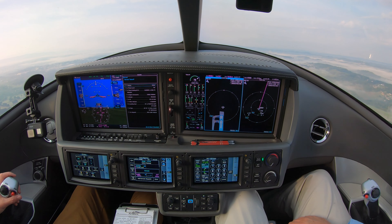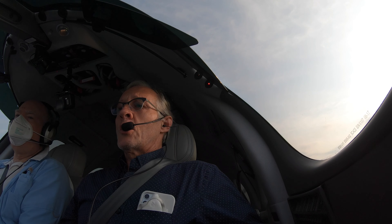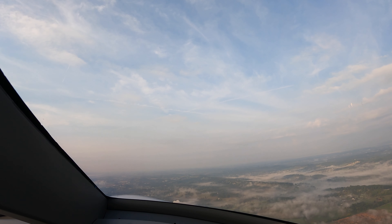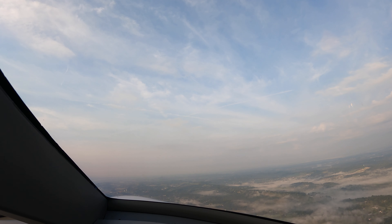Jet 4 Papa Victor, contact departure. To departure, see you, Papa Victor. Departure, Vision Jet 344 Papa Victor climbing from 2,200 to 6,000. Papa Victor, radar contact, turn right on course. Right on course, Papa Victor.